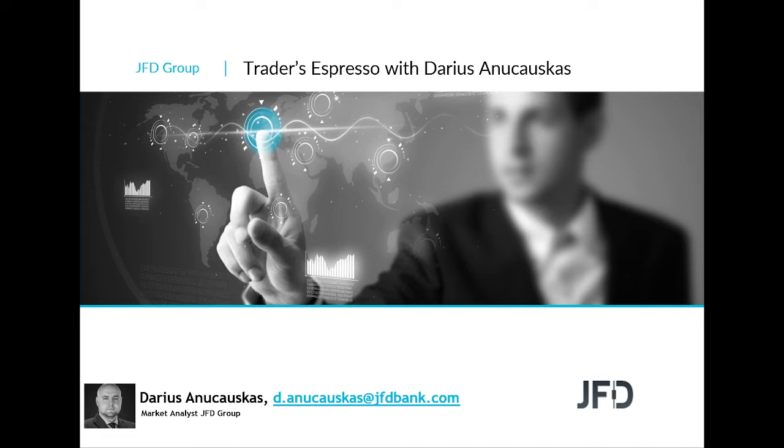Hello and good morning everyone, welcome to JFD Traders Espresso with me, Linas Auskas. Today is the 10th of March 2021. Welcome everyone to this Thursday's morning recorded session.